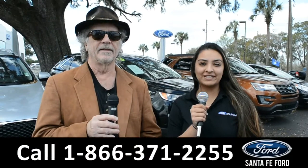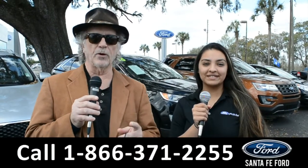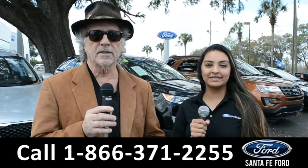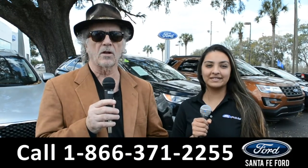Hey, this is Randy and I'm Cassandra at Santa Fe Ford, the Ford Supercenter. If Ford makes it, we've got it. Stay tuned — Cassandra is going to give us a closer look at one of our brand new Fords.